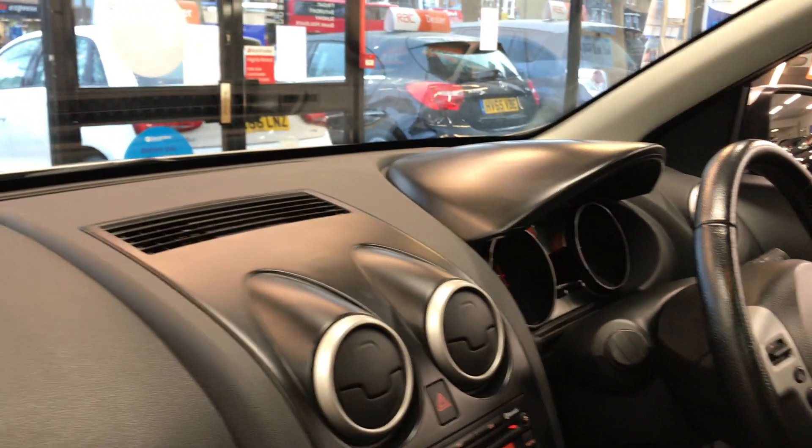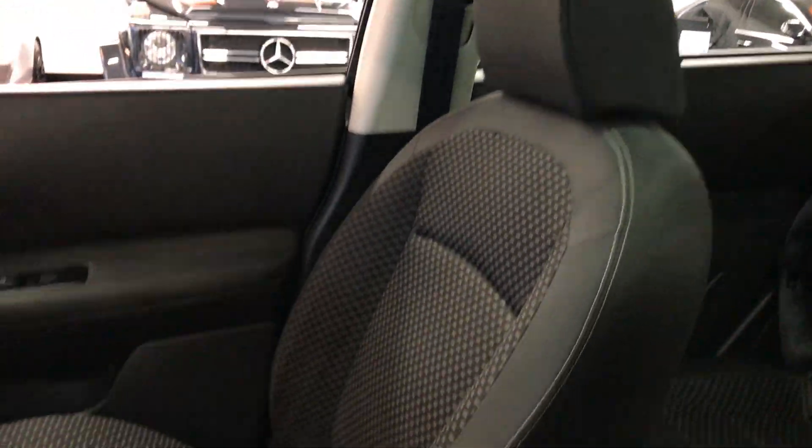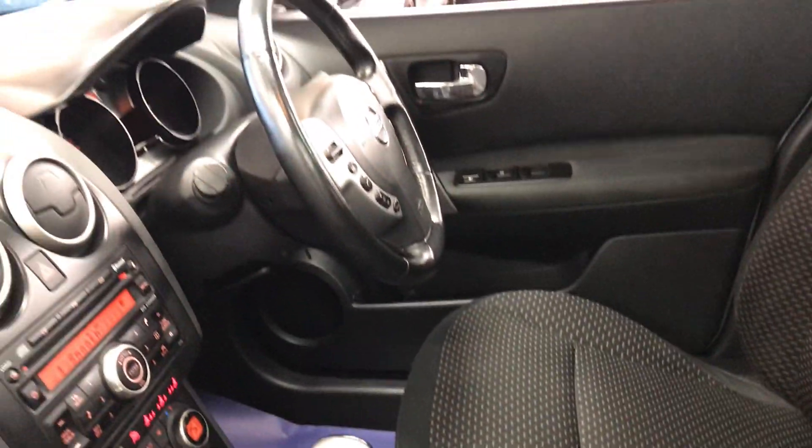Inside, nice and clean. As you can see, the dash — there are no marks on it. Seats are also nice and clean. The car has been fully valeted by us, so there are no tears, no marks on these seats.